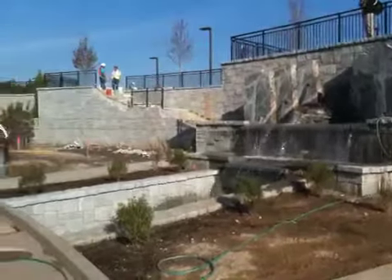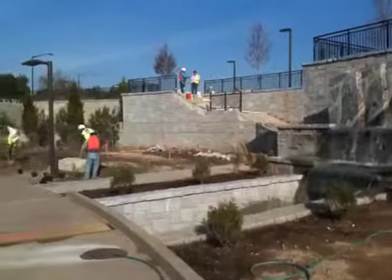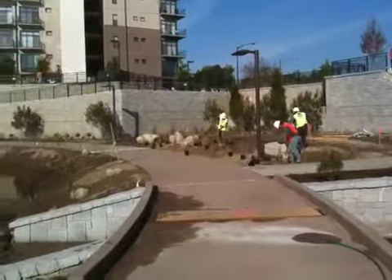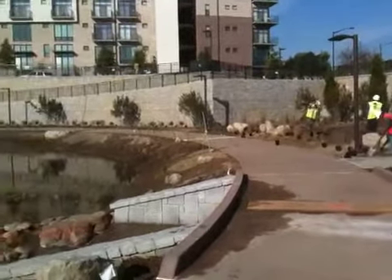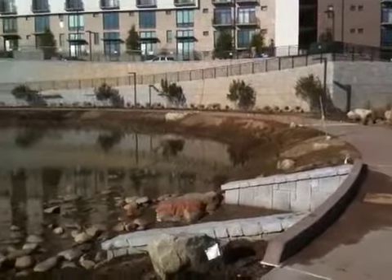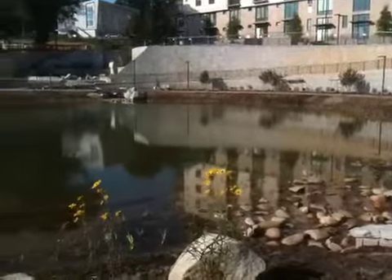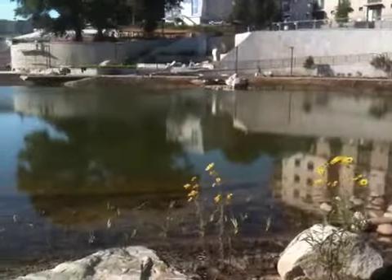Chris Martin up there at the top taking a photo. Family apartment buildings there in the background. You'll notice again that we've got plants right on the shelf in the lake area, pond area. Some flowering plants here. Very nice.